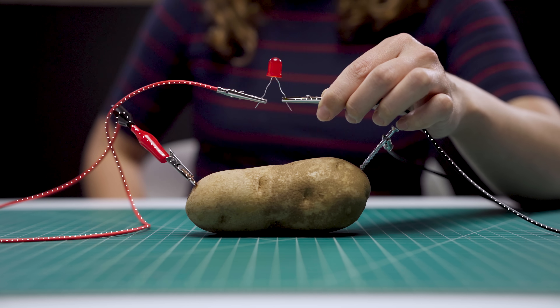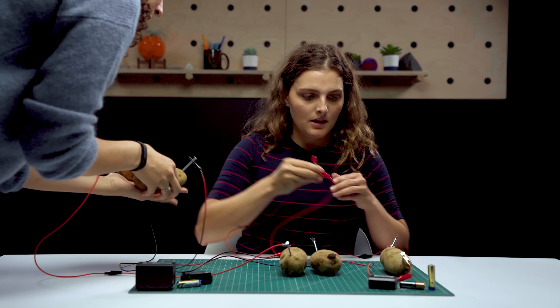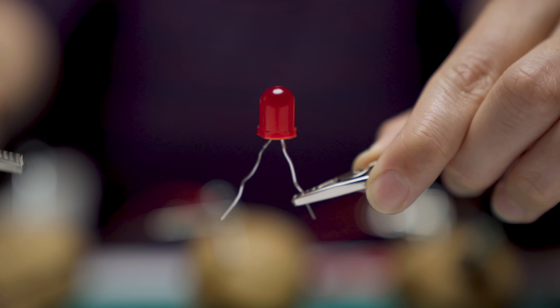Now that didn't really do anything, as you can see, but if we add a few more potatoes, we'll probably get this light to work. So that's the foundation of any chemical battery.